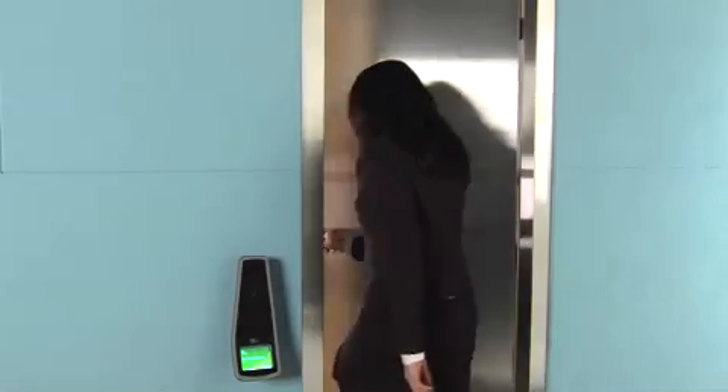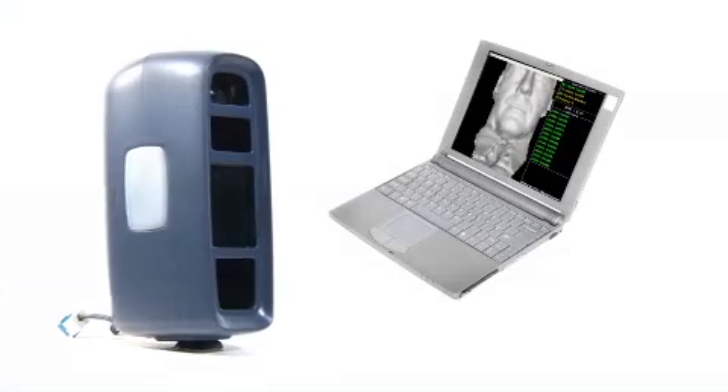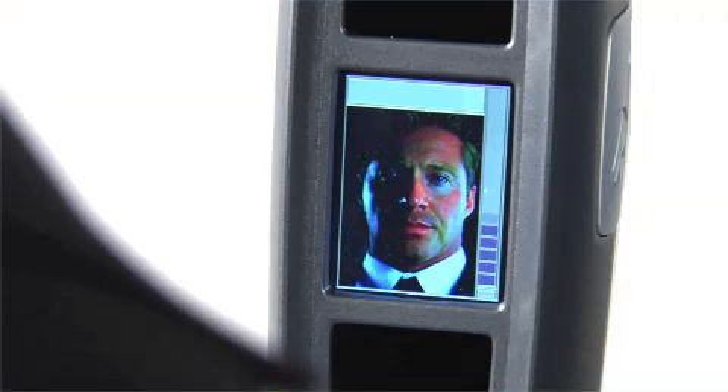Our first step is to get enrolled in our system. The personnel enrollment portion of this real-time three-dimensional matching system consists of the 3D EnrollCam and 3DI Admin Manager software. Our first step is to log into the 3DI Admin Manager software and enroll your user with their personal information. Next, ask the user to stand in front of the EnrollCam and align their image with the 4-inch LCD screen.